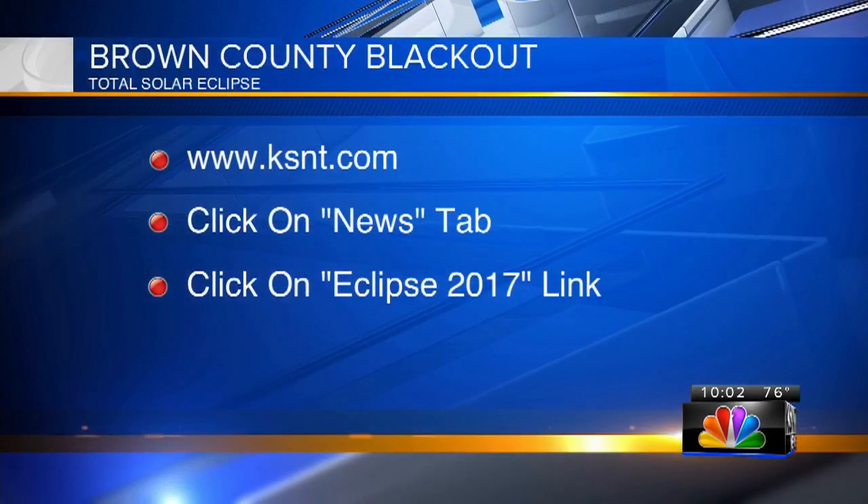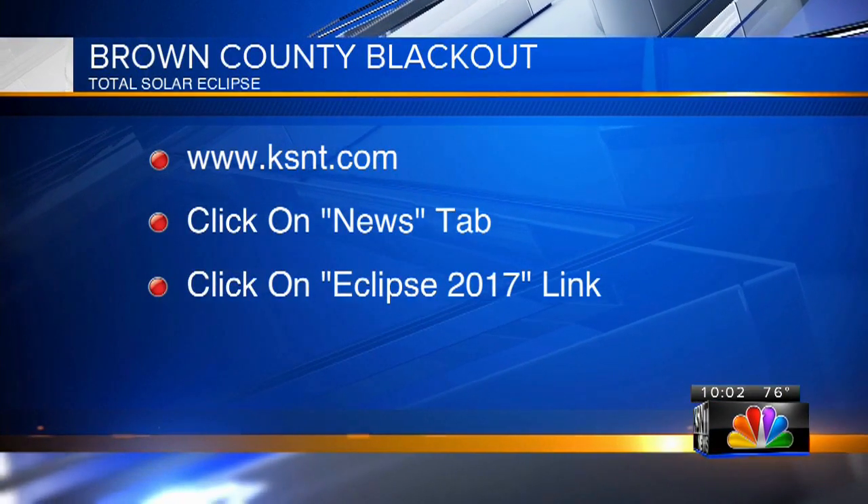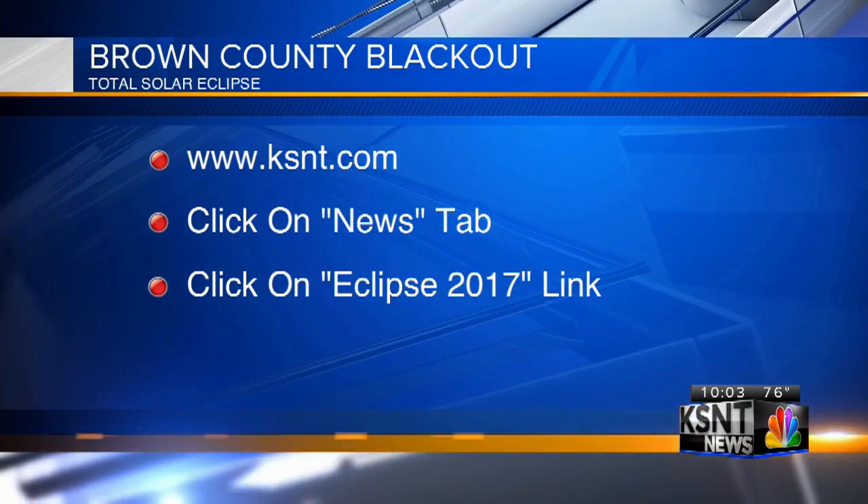We also have a page full of everything you need to know to plan your day. That's on our website, KSNT.com — just click on Eclipse 2017 under the news.